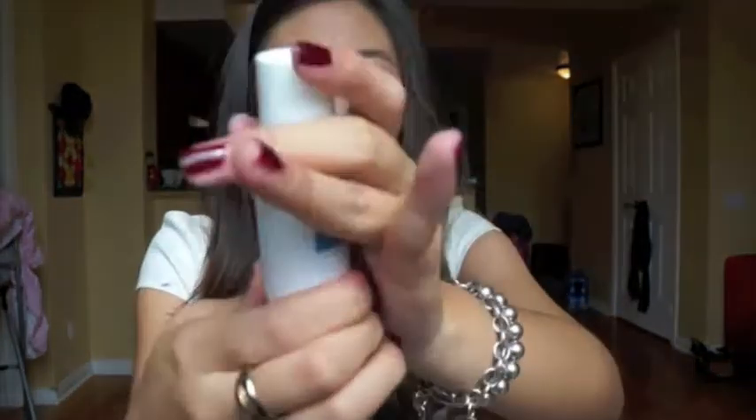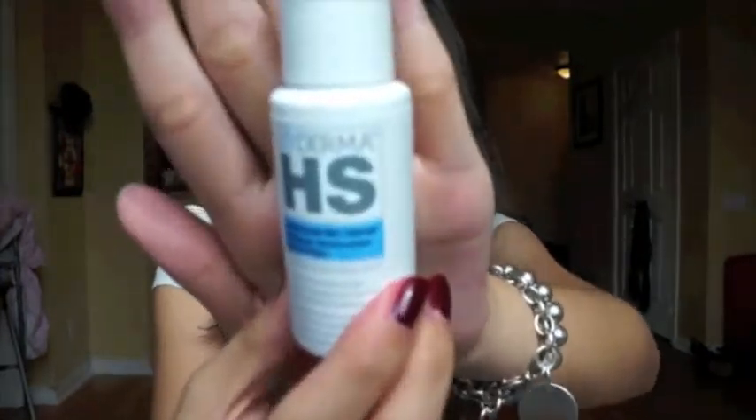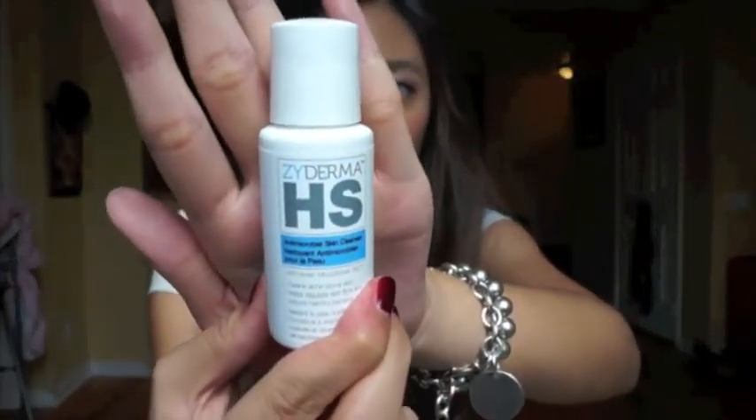And then this is the Dyderma HS Facial Cleanser for acne-prone skin. I never heard of this brand before, so I really don't know. Right now I think the season is changing and my acne is really really bad. I can't wait to give this a try because it's for acne-prone skin — my skin has just been reacting to everything. My skin condition is really bad, so I'm excited to give this a try.